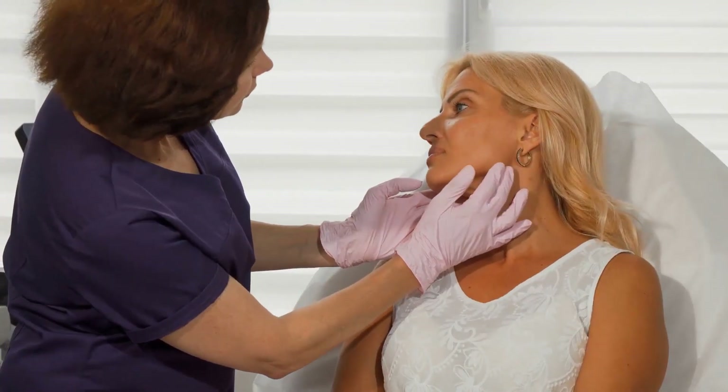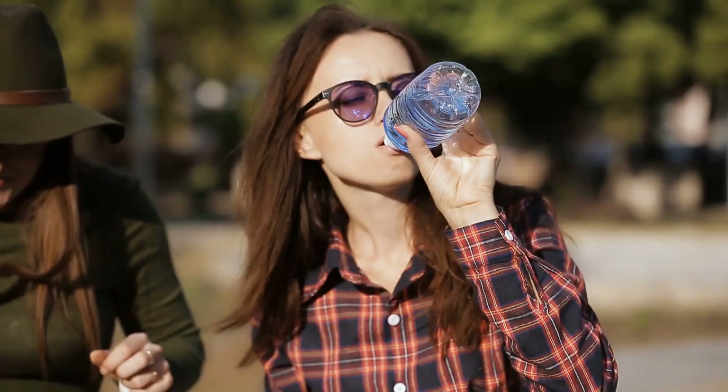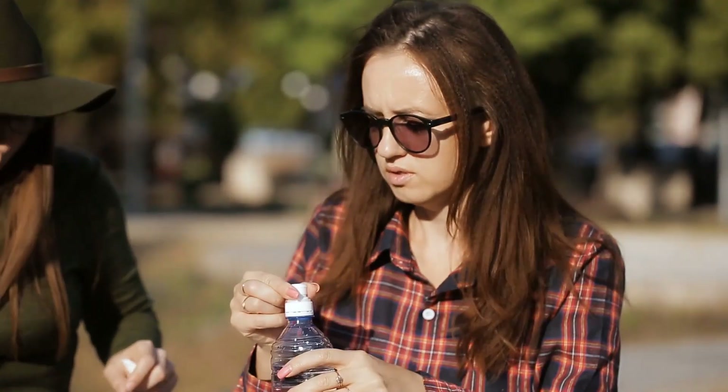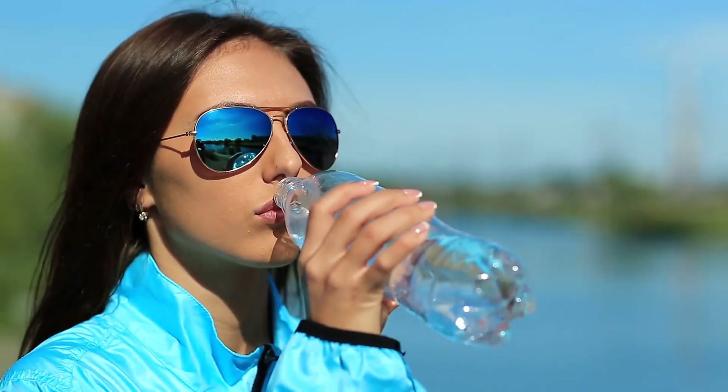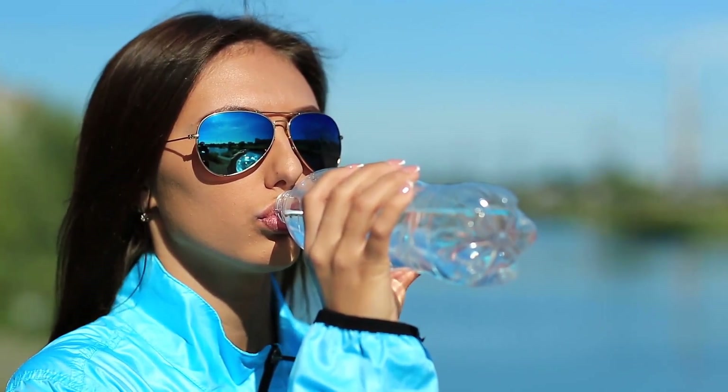Although it may seem obvious, water is essential for improving skin tone and health. Even the body requires adequate water to stay healthy and battle free radicals that cause damage.